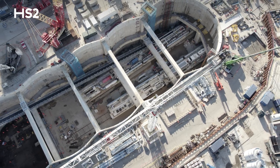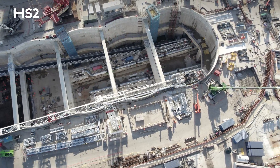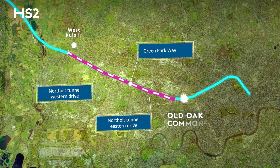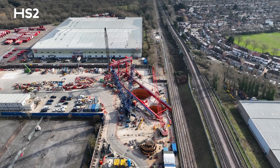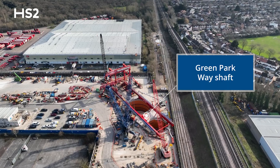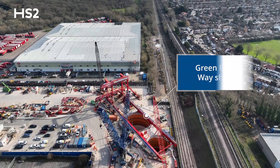Four giant tunnel boring machines, or TBMs, are building the tunnel, which is split into two sections: Northolt Tunnels West and Northolt Tunnels East. The two sections connect at Green Parkway in Greenford, where each machine will finish its drive in two giant shafts.